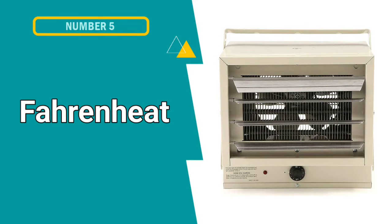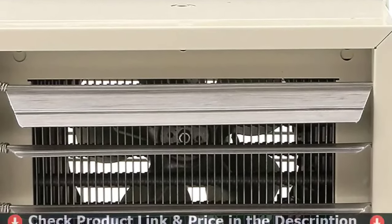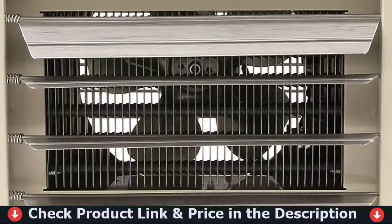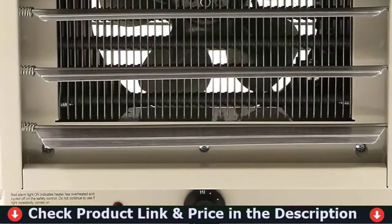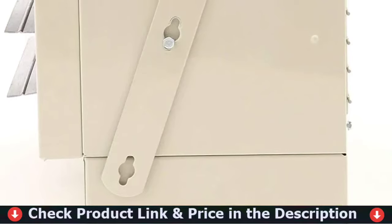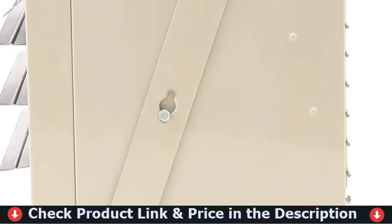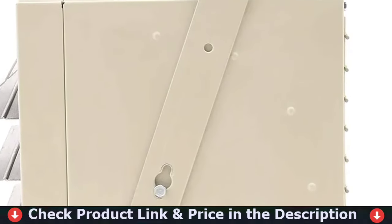Our fifth and last choice is the Fahrenheit FAA Electric Garage Heater. If you have a large drafty space, this heater is ideal. Its powerful output warms up garages, workshops, warehouses, and more. This heater includes a ceiling mounting bracket for vertical or horizontal mounting, with adjustable louvers so you can aim your heat directly toward your desired area. The high-level cutout automatically shuts off to prevent overheating and reactivates the heater when the temperature returns to normal.